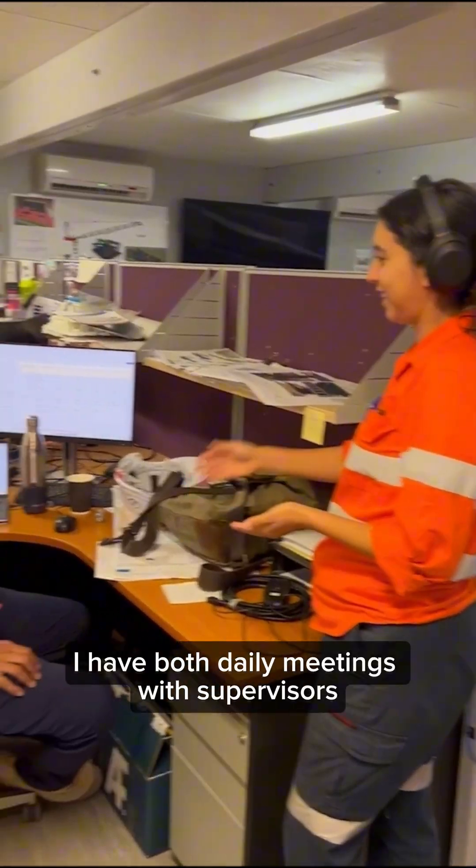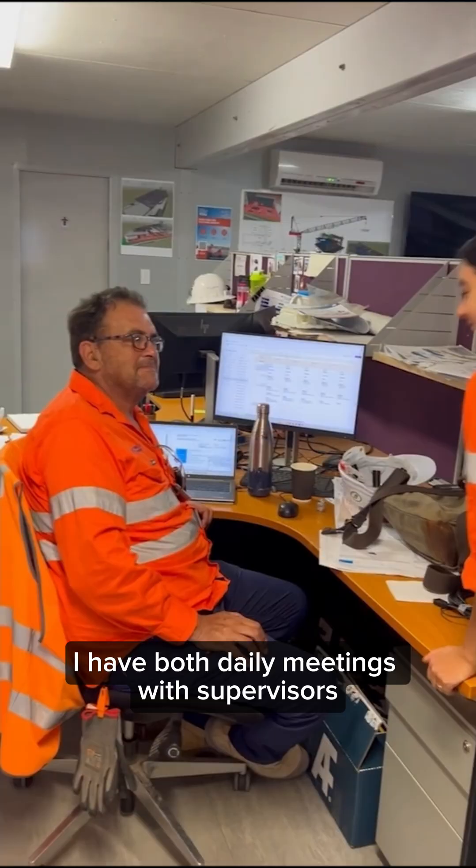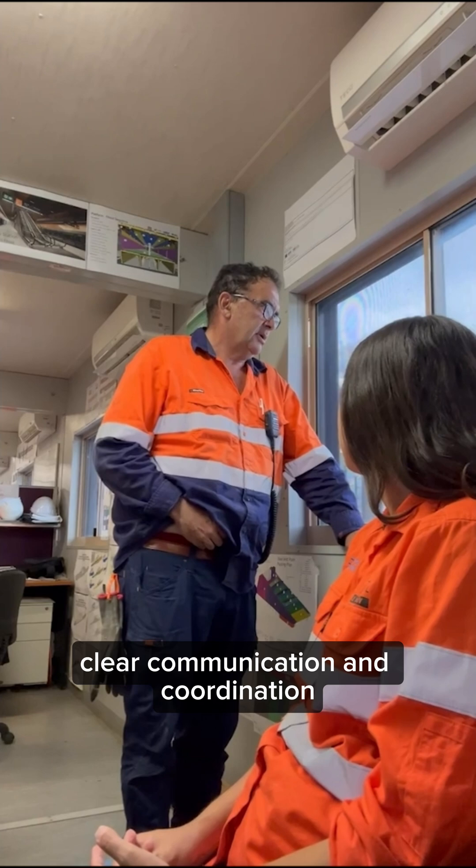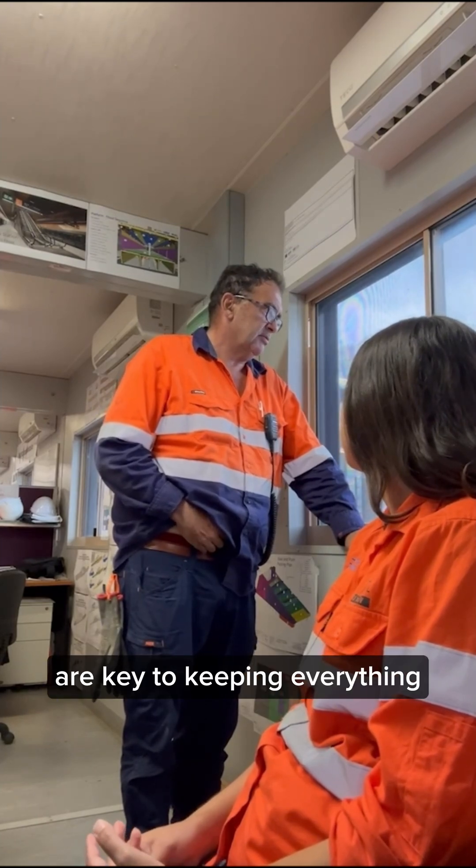Throughout the day I have both daily meetings with supervisors and weekly meetings with contractors and supervisors too. Clear communication and coordination are key to keeping everything on track.